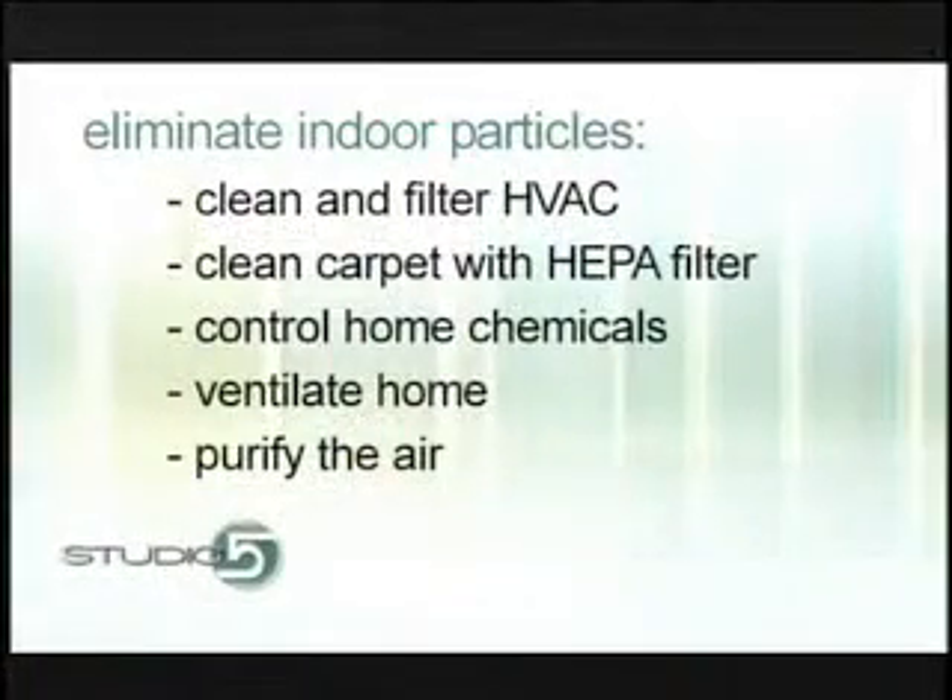So we have five things to talk about. First, vacuum with a HEPA filter. Second, clean your regular air filter in your house — when you have that professionally done, make sure you clean those filters and have an electrostatic type filter. It's very important to have something that really pulls things out of the air. Third, control the home chemicals. Fourth, ventilate your home and get some air circulating. And fifth, purify the air.